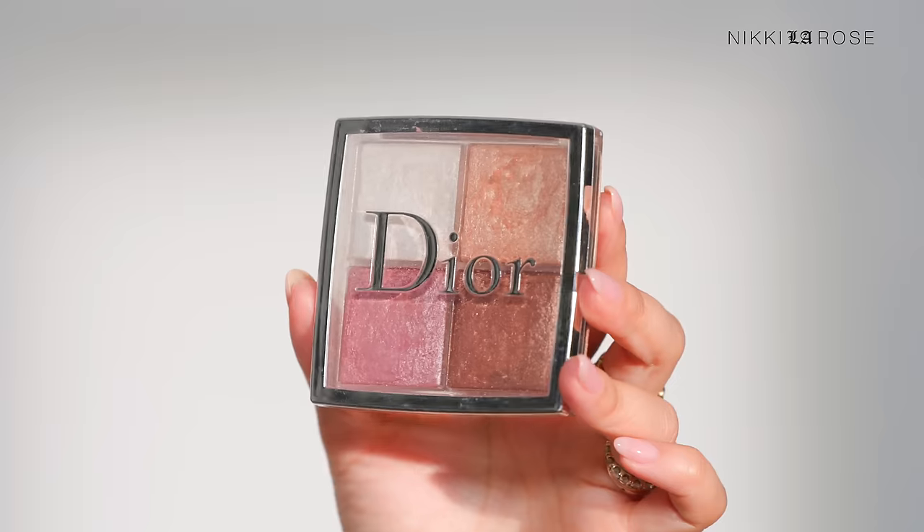My number one highlighter travels with me everywhere and is always in my makeup kit — I'm picking up another one as a backup during this savings event because it is Dior. Surprisingly, it's not the most expensive highlighter on the market, and you get great value with four different shades. It's so universally flattering for almost all skin types — there's something in here for everyone. It is an absolutely essential, core key product in my makeup kit and for me personally. Everyone I recommend this to loves it.